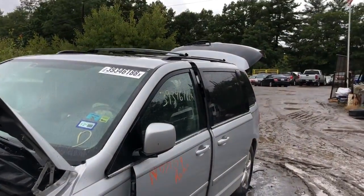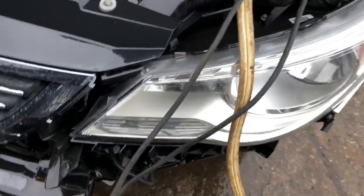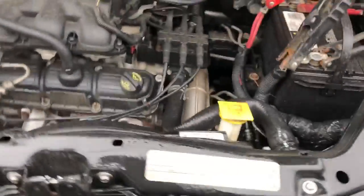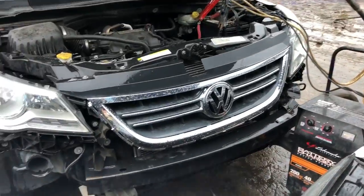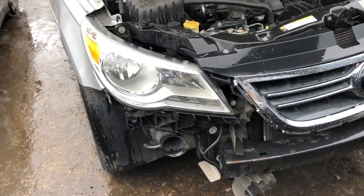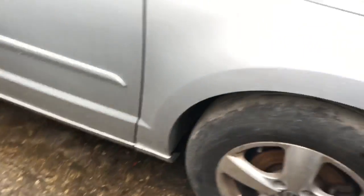Front door looks good. Rear door looks good. It's got a good mirror. It's got a good fender on the side.